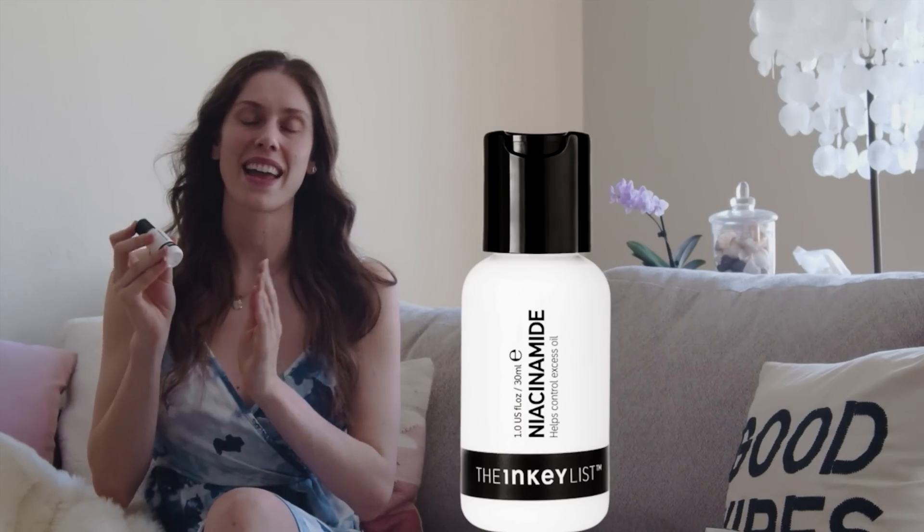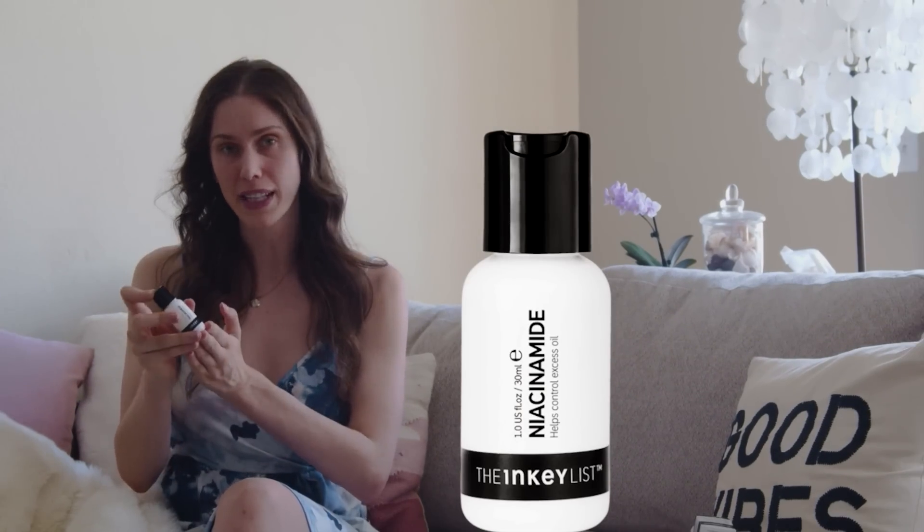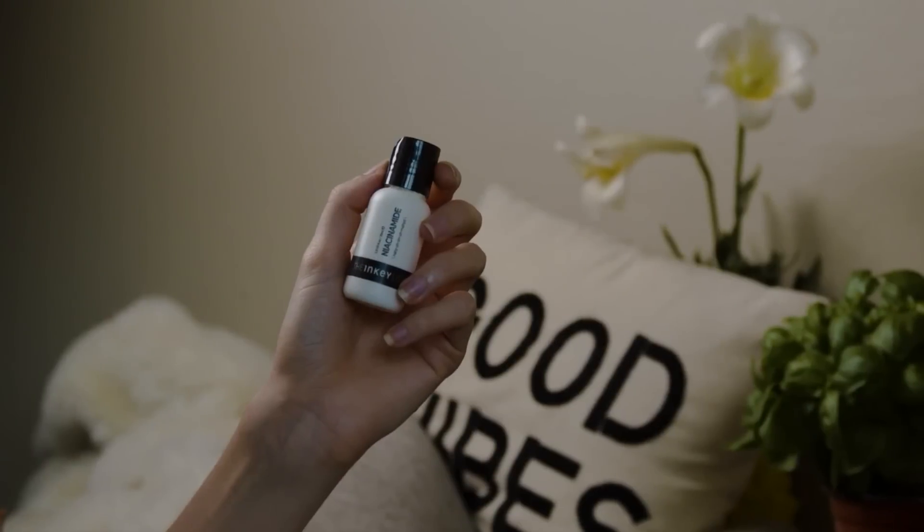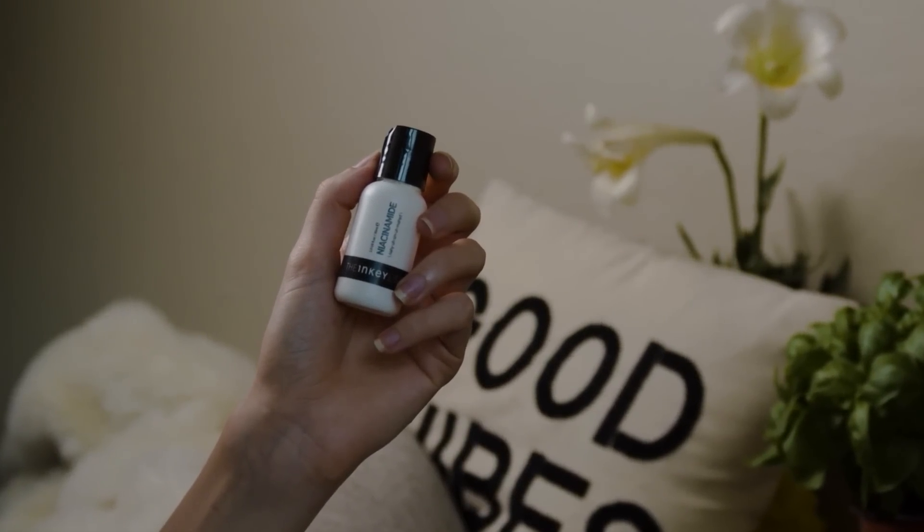This one is from the Inkey List, and I love this one. The price is definitely right. As you can see, mine is actually getting crusty on the sides of the bottle, because it is a gooier formula that has spilled a little bit and been left to dry — kind of a cool science experiment showing how it can ball up. This one can get chalky on skin if you apply it in a layer that is too thick, but it is not as chalky as the Notorium one. This one has no zinc, so I would recommend it for all skin types, even dry skin.